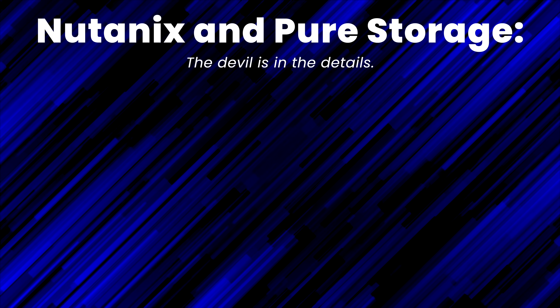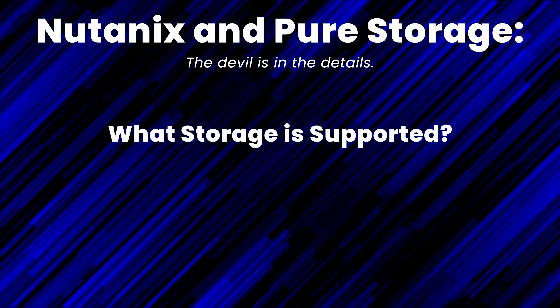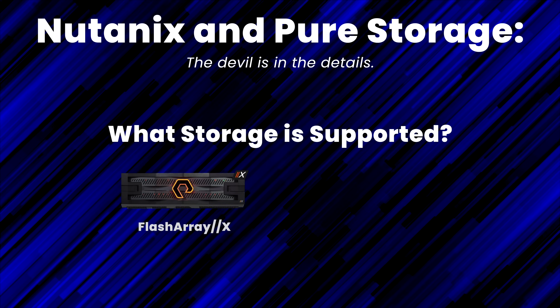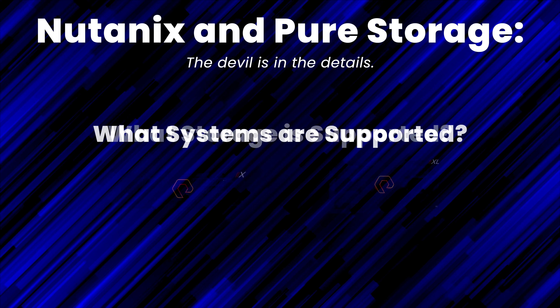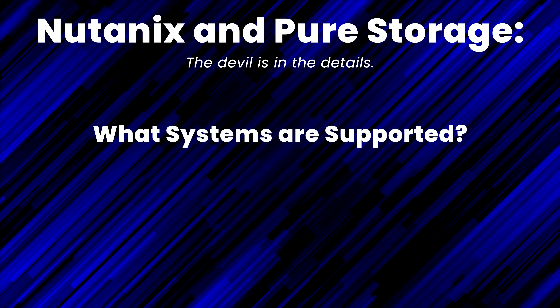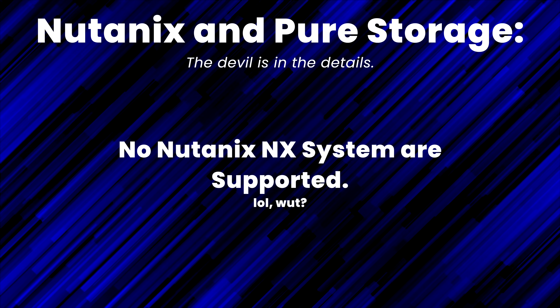Let's get through the technical details, and then at the end of the video I'll give you my final thoughts. The new partnership with Nutanix and Pure Storage has some significant limitations that I think deserve as much visibility as the news itself. First off, as of right now, the only supported Pure Storage arrays allowed to be used with Nutanix are the X and XL product lines. So unfortunately all of you C, E, and S array owners are out of luck. Also, as of right now, the only compute stacks that will allow disaggregation with Pure Storage will be from Dell, HPE, Cisco, and Lenovo. Noticeably missing here are any actual Nutanix NX chassis.